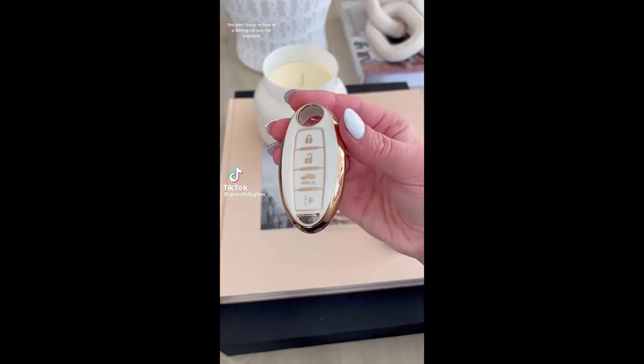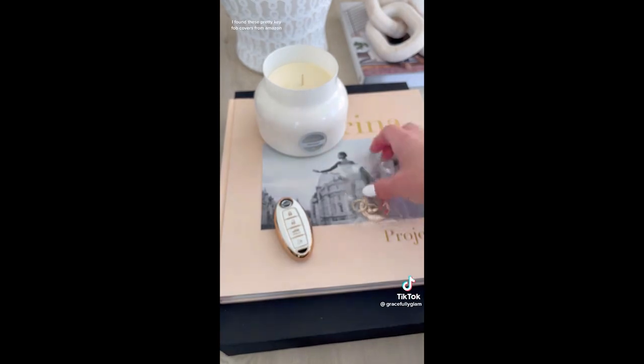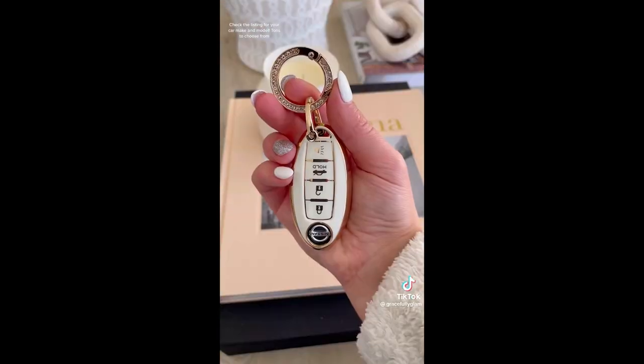Amazon car favorites. You don't have to look at a boring car key fob anymore. I found these pretty key fob covers from Amazon — they look a lot more expensive than they are. Check the listing for your car make and model.